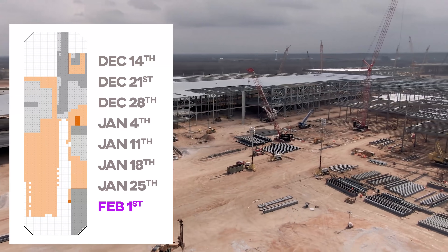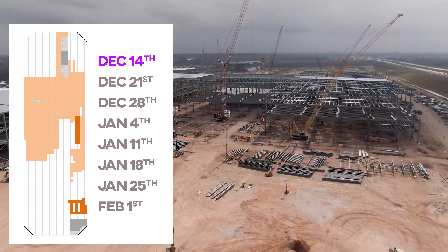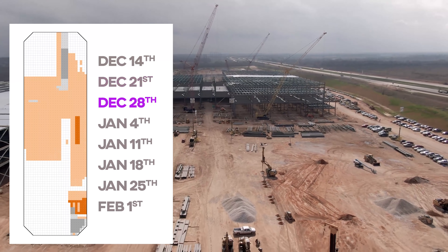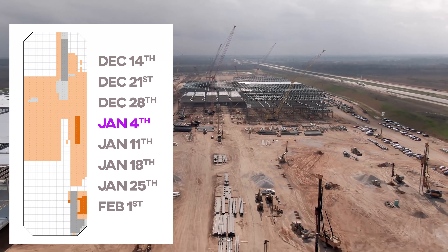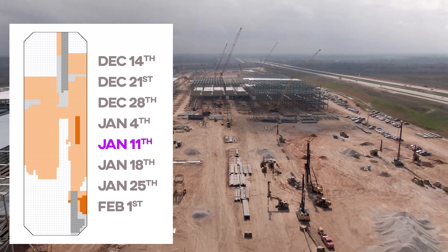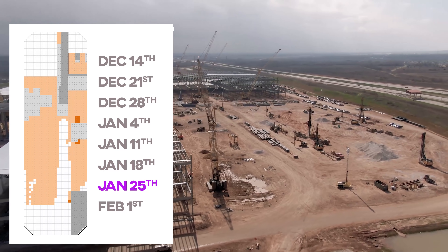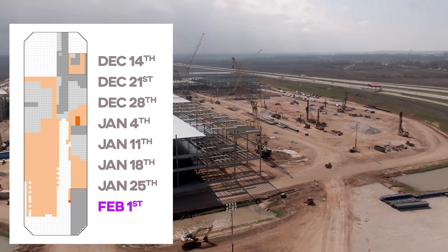Here's the site as of today — let's roll it back to December 14th and see how it's changed week by week. The orange is footings, the gray is steel or concrete frames, and the dark gray indicates a first layer of covering on the roof. In the next week or two, I'll need to start tracking the interior as the walls are completed, so what color should I use for that in the tracker? My head says blue, but my heart says Tesla red. Let me hear your pick in the comments.